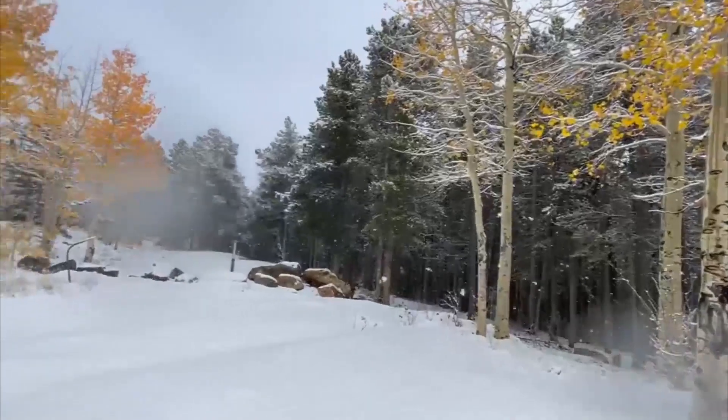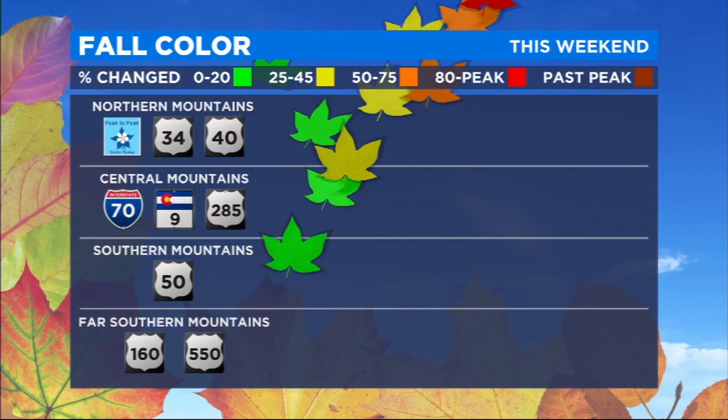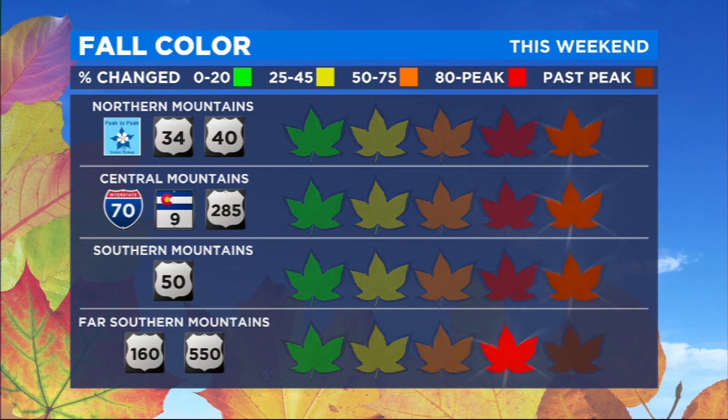So you will find some color. The conditions are going to vary a lot depending on location and elevation. If you haven't seen the color and you hope to, get going soon because the show will be over before you know it.